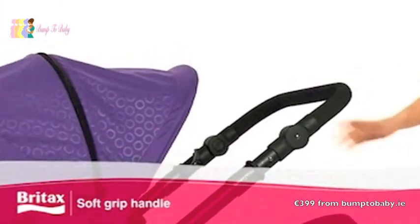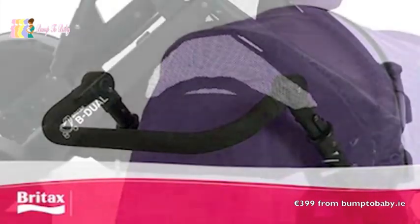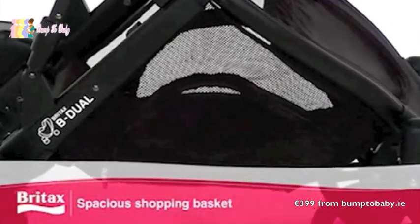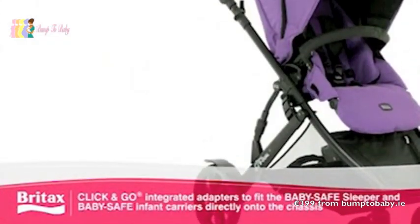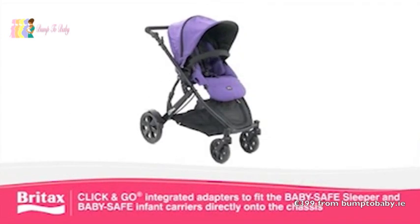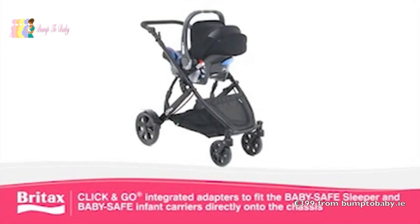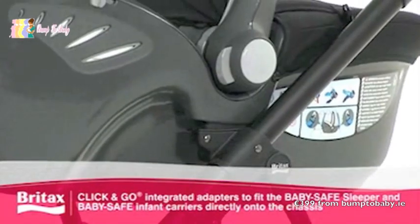This pushchair also comes with a specially designed height-adjustable soft grip handle and a spacious shopping basket. The B-DUAL has been designed to offer optimum travel system compatibility with integrated adapters, allowing you to fit the BabySafe sleeper or BabySafe infant carriers directly onto the chassis.